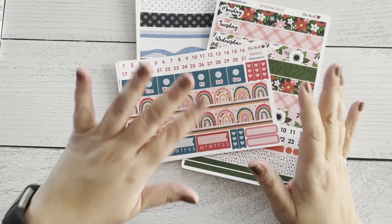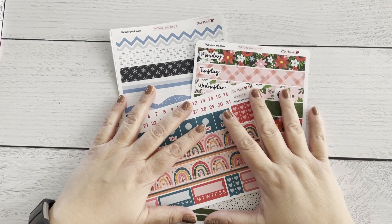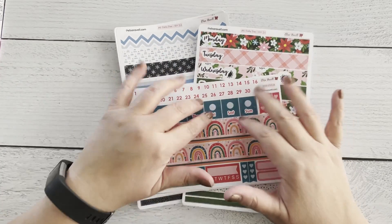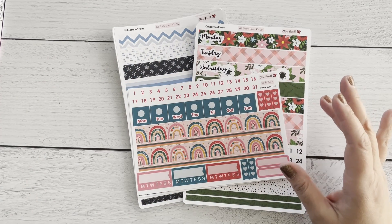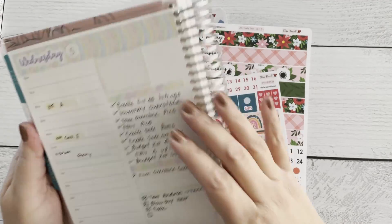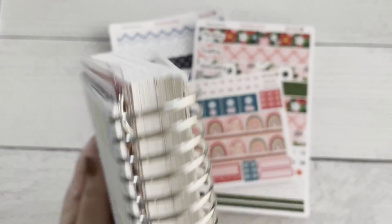Hi guys, this video is mainly focused on an announcement. There is a huge last chance sale on holiday kits going on, and there's a whole bunch of kits. Let me go over the kit numbers with you guys because I have them here on my planner.